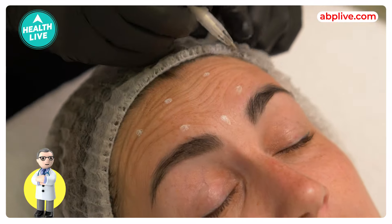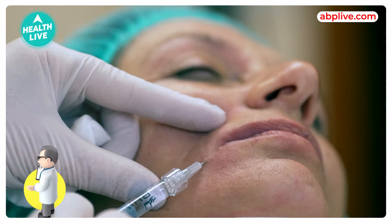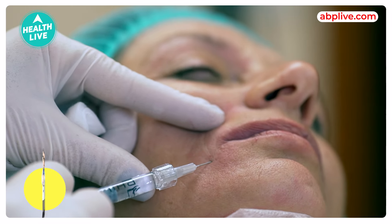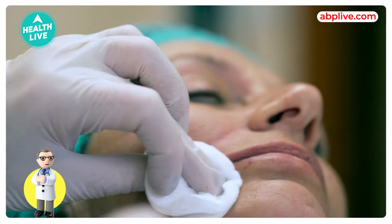Botox is actually a brand name. The active substance is botulinum toxin, which is produced by a bacteria and used in a laboratory setting. When we inject it into the muscle, it reduces the movement or the action, or stops it altogether. Therefore, these lines are closed.